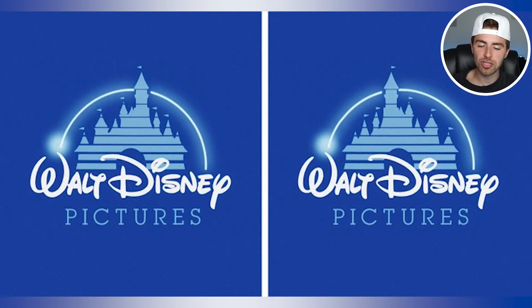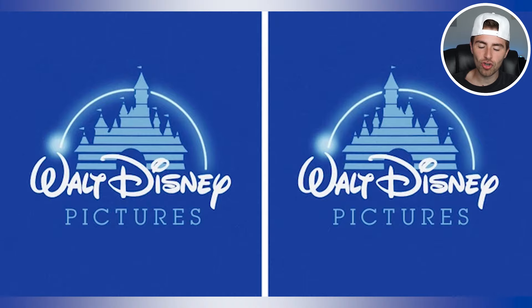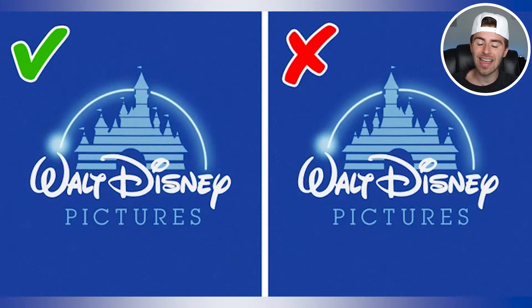Which Walt Disney Pictures logo was correct — the one on the left or the one on the right? Go down below and comment 'left' or 'right.' I'll then go and reveal the answer. The one that's actually correct is the one on the left — that's the true Walt Disney Pictures logo. Did you guess left? If so, well done.